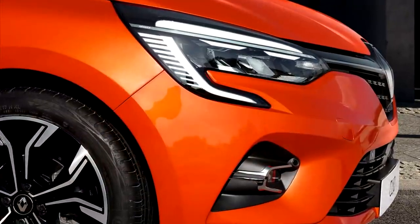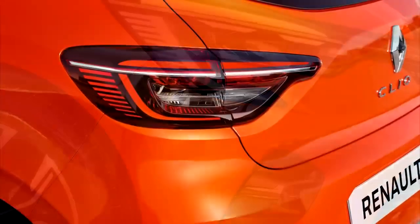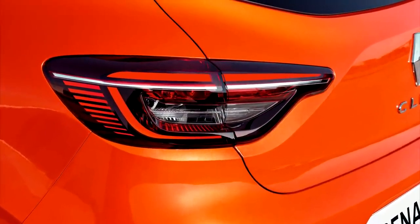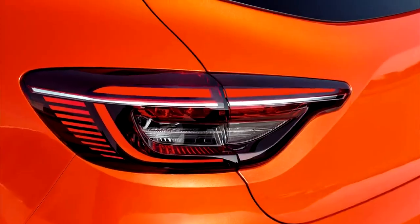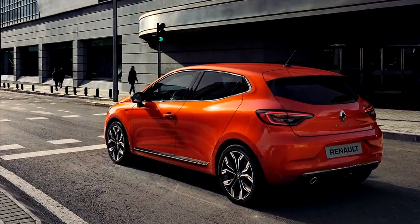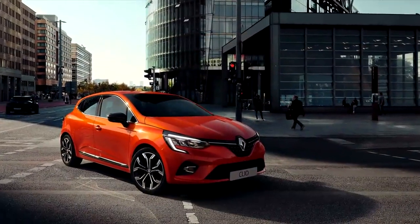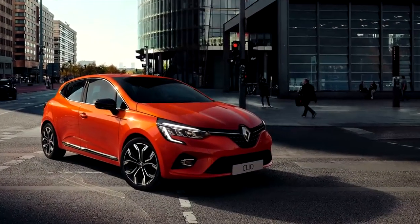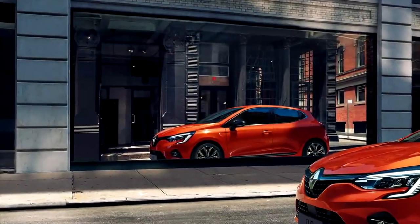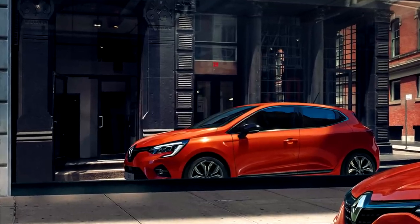So exterior, you have some elements from a bigger model, the Megane, such as the new LED lights. From the side, the car looks pretty similar to the previous one, however it is wider and lower so it looks much more aggressive. This model has the RS line trim — that's something new — so you can have the RS line where the exterior of the car looks like the RS, but it's not the actual RS model. That's going to be interesting to see on the road.